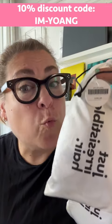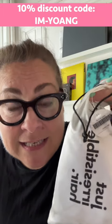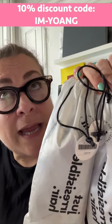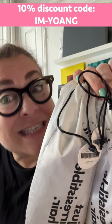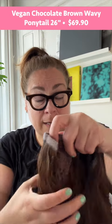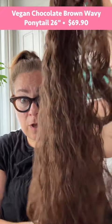We have two ponytails to try — both are vegan. The first one is a brown wavy ponytail, 26 inches. The second one is a brown straight flipped-end ponytail, 17 inches. Let's see what we got going on. Hair is prepped, high pony, because this one is 26 inches long.